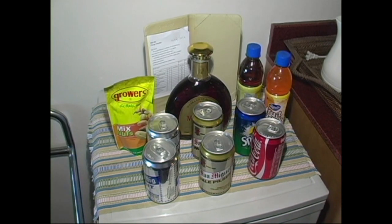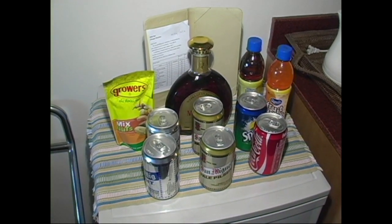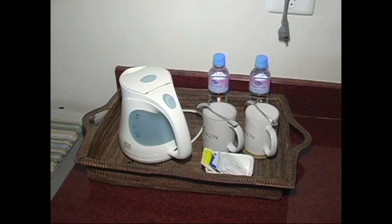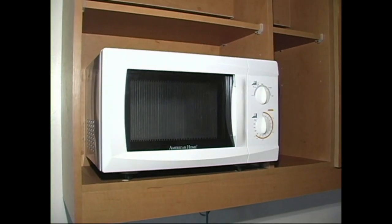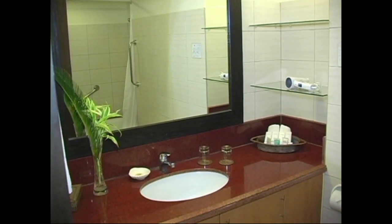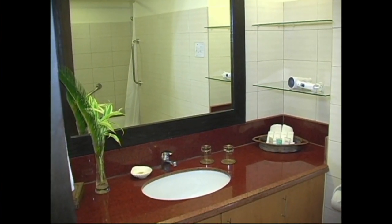Each room comes with a minibar, snacks, bottled water, coffee and tea maker, and a microwave oven. So if you don't want to go out and eat at the restaurants, you can certainly have your meals in your room.